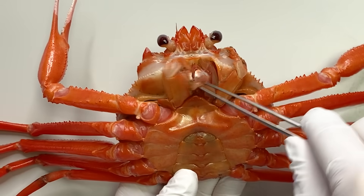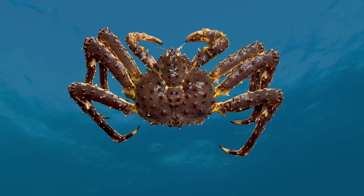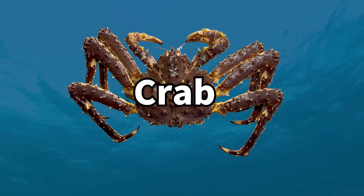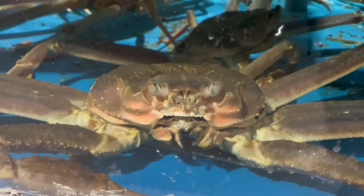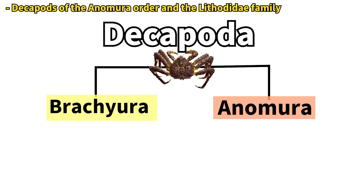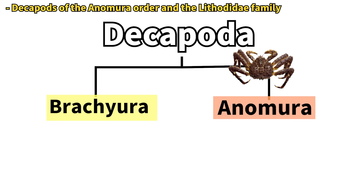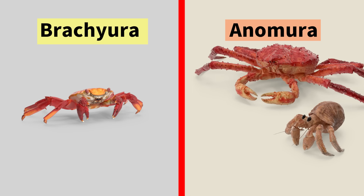These characteristics are the same as those of the red snow crab. Therefore, king crabs are often assumed to be a type of crab. But in fact, king crabs are not crabs in the biological sense. Taxonomically, crabs belong to the order Dekapoda, suborder Brachyura. But king crabs belong to the suborder Anomura, not Brachyura, and are in the same taxonomic group as hermit crabs.